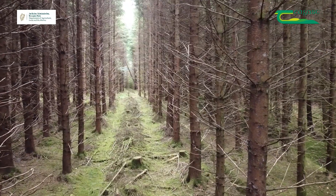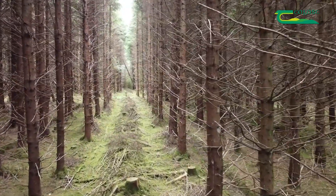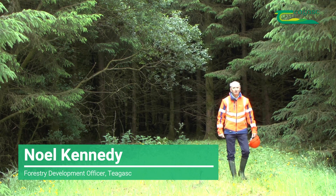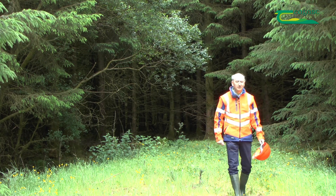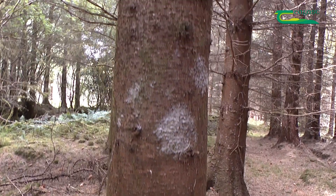Second thinning differs from first thinning because all the trees to be removed are individually selected, so it's even more important to get the right thinning decision — to remove the right tree at the right time at the right volume. But it has to be done sustainably, environmentally, and economically.